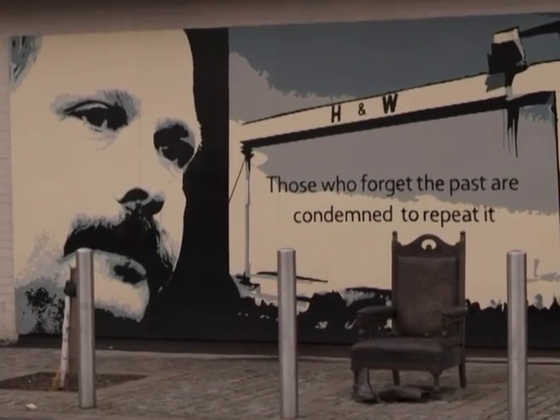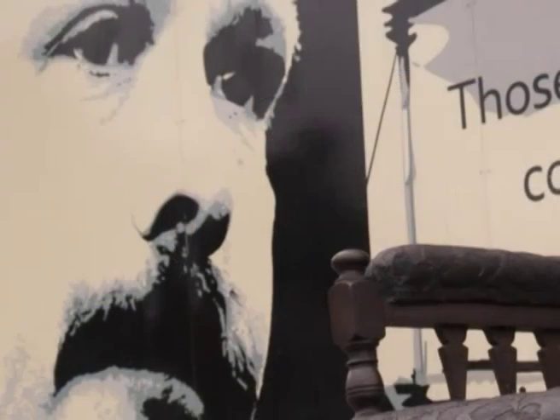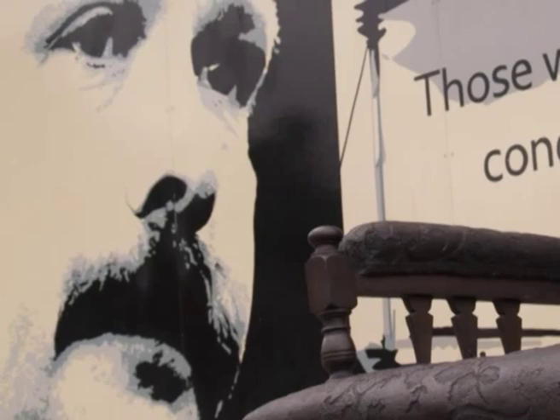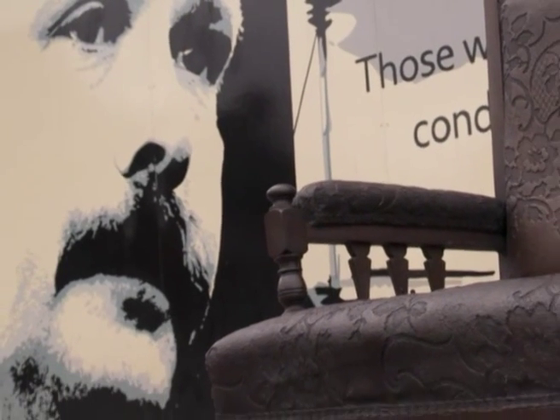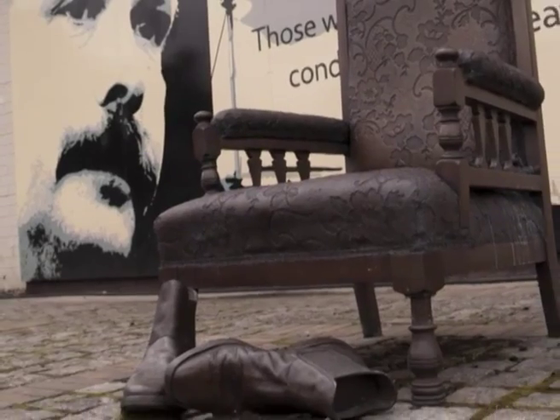Commemorating the late founder of Northern Ireland's PUP party, who played an important role in the peace process, the David Irvine mural and memory chair art piece, designed by leading sculptor Ross Wilson, are located on Montrose Street, just off the Albert Bridge Road.